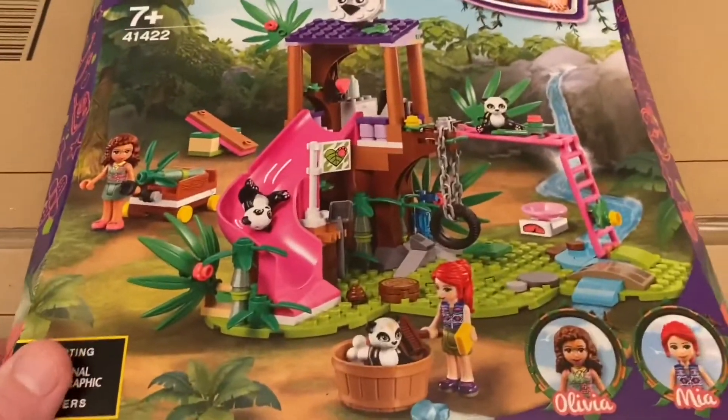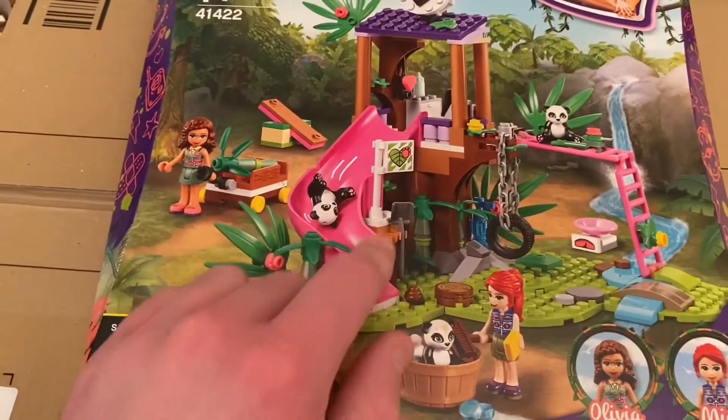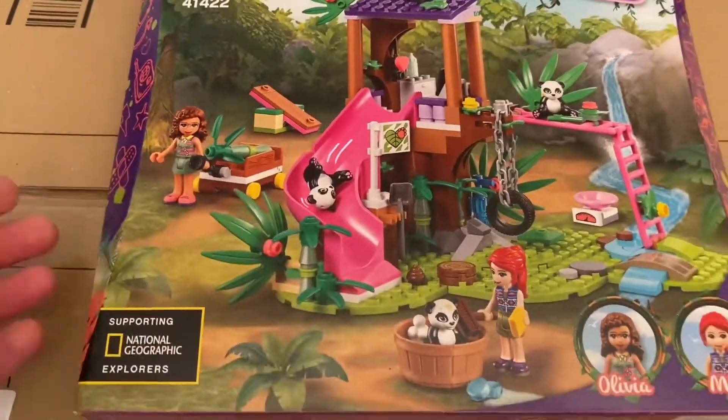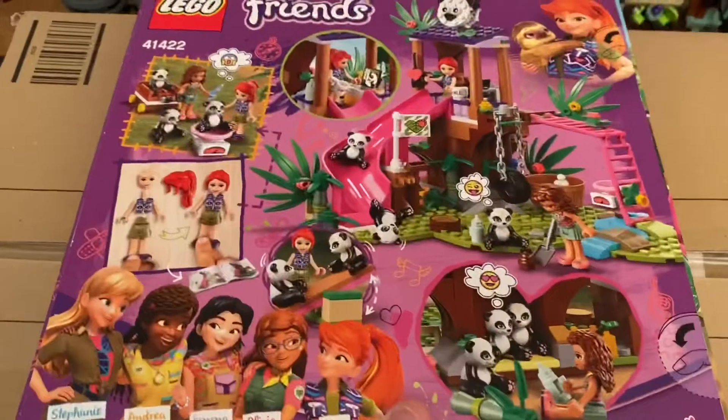You can see from the box it's a pretty decent size. Yeah, it looks really nice — looks like a lot of fun, and a good set. Anything with a slide, Logan loves, so she'll be very happy with this.